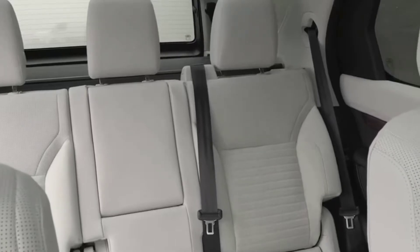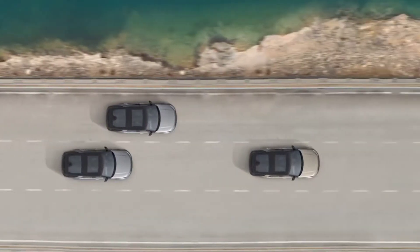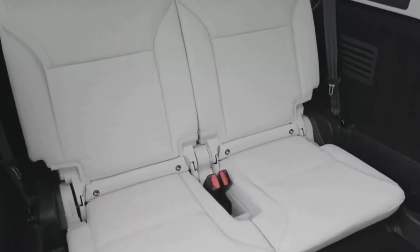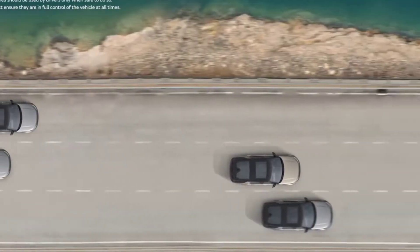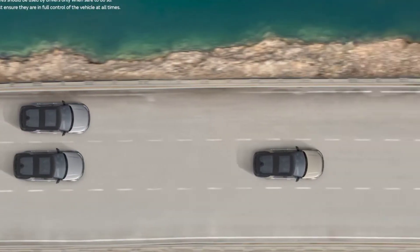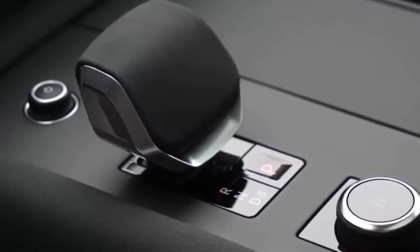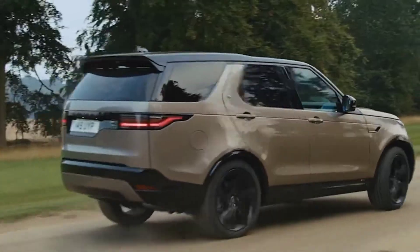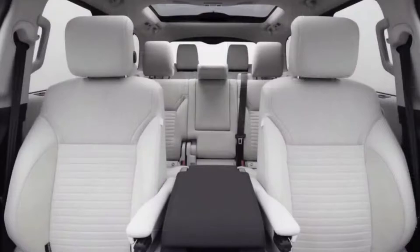The Discovery S offers only one engine option: a 296-horsepower 2.0-liter turbocharged four-cylinder. It is coupled with an eight-speed automatic transmission, full-time intelligent all-wheel drive, and a one-speed transfer case. The Discovery's suspension is air-cushioned and tied to Land Rover's terrain response system. The driver has the ability to adjust the settings of the suspension, throttle, and all-wheel drive system.